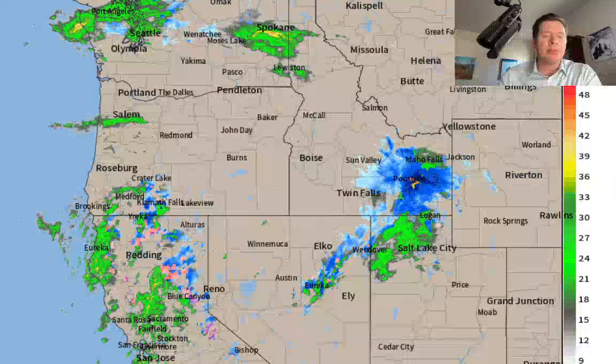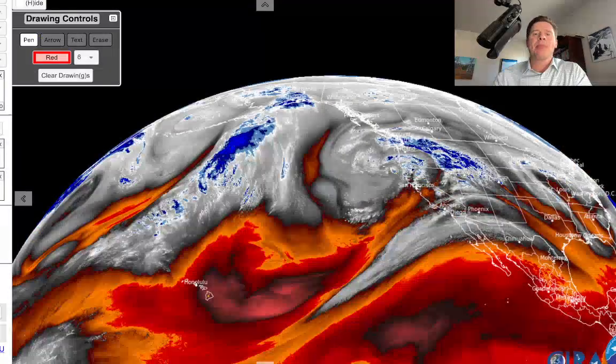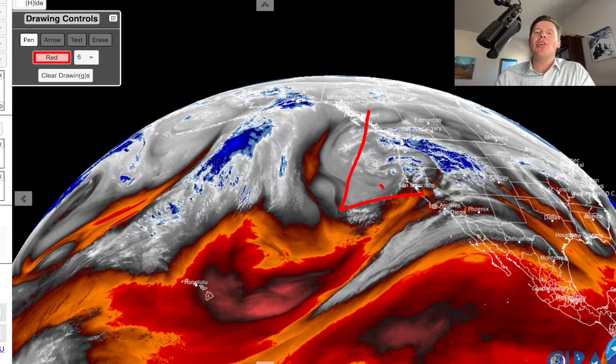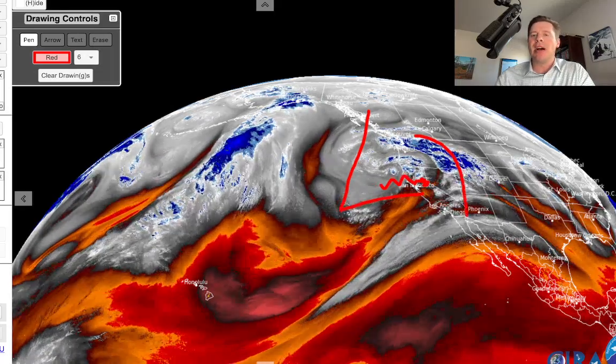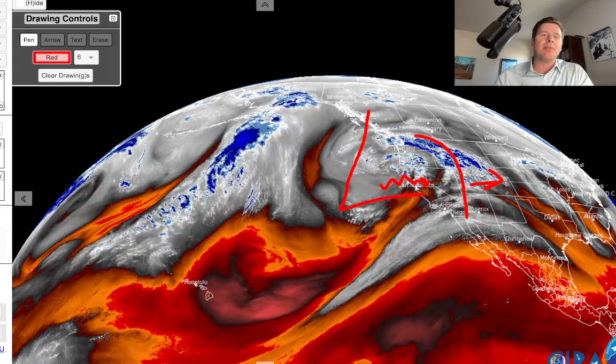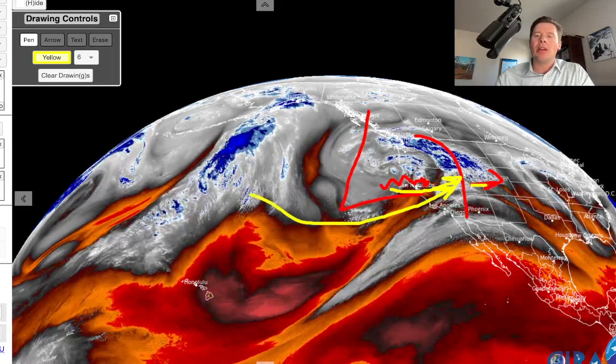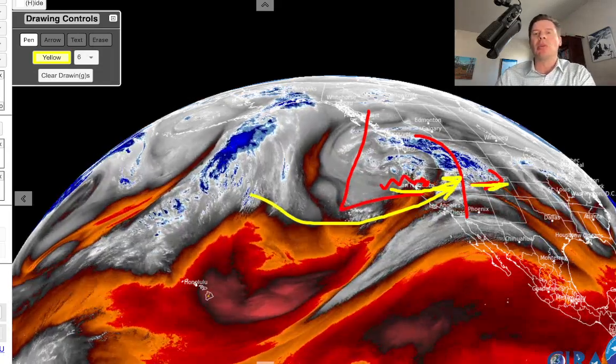Let me take you back and show you water vapor satellite imagery. Here's our big trough — a big area of low pressure, a big dip in the atmosphere — slowly moving into California, sending this vanguard precip out into Utah, Idaho, and the Tetons, and eventually that will roll into Colorado as well. The whole storm system is being supported and moving along by the subtropical jet, so it's going to take its time. Eventually this whole storm will get kicked in and break loose and move through Utah and Colorado on 2/20, 2/21, and 2/22.